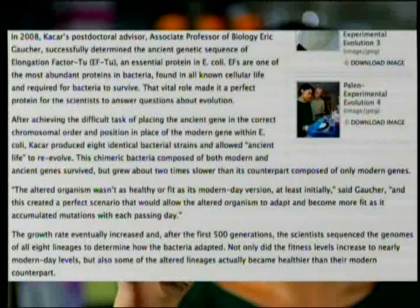That vital role made it a perfect protein for scientists to answer questions about evolution because it's found in all different kinds of life and in slightly different forms, so you could figure out what the original was — or at least that's the theory. After achieving the difficult task of placing the ancient gene in the correct chromosomal position in place of the modern gene within E. coli — basically they snipped out the old one and put in a new one — Kachar produced eight identical bacterial strains and allowed ancient life to re-evolve. This chimeric bacteria composed of both modern and ancient genes survived but grew about two times slower than its counterpart composed of only modern genes.